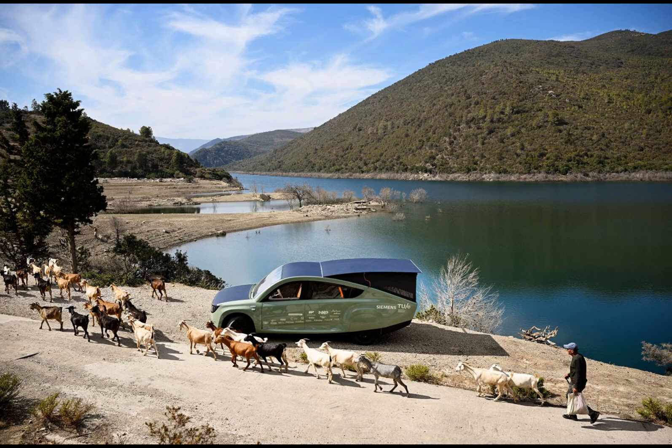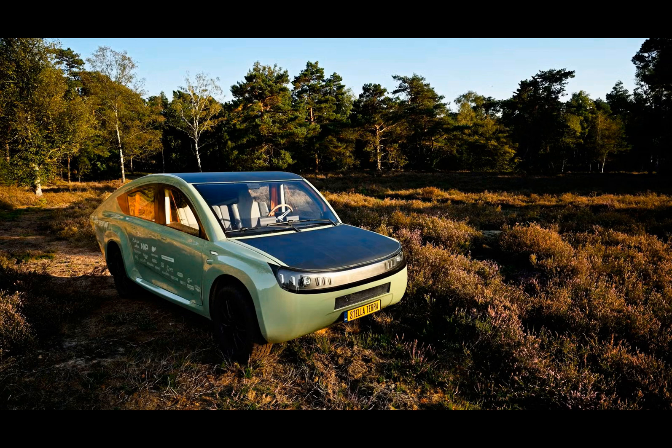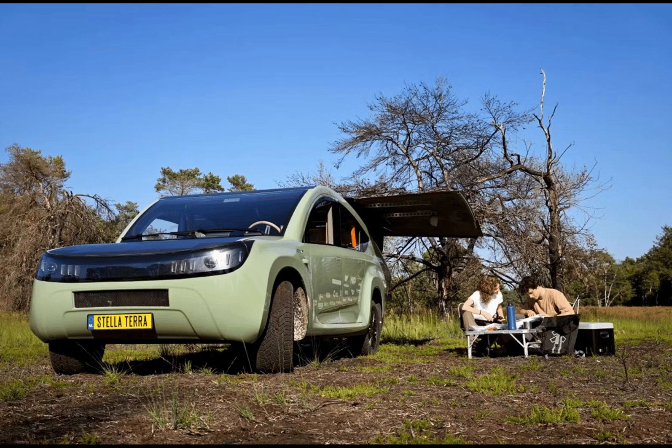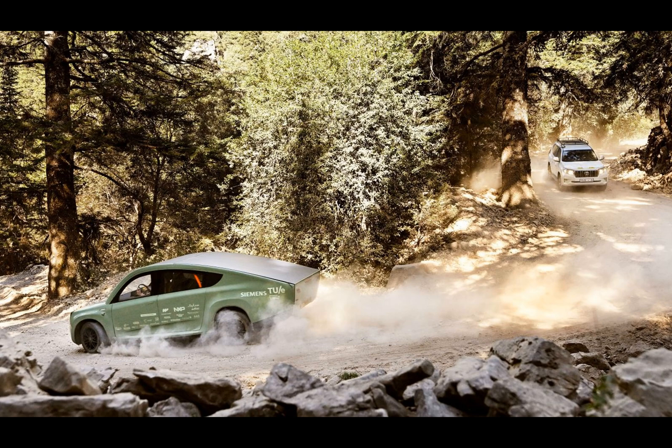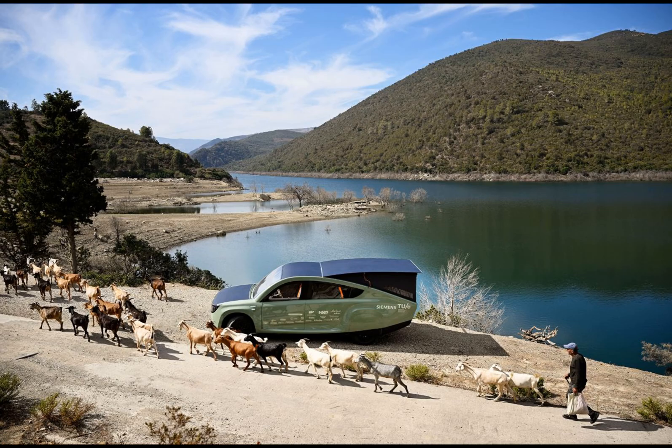Now, you might be thinking: haven't we seen solar-powered cars before? And you're right — there have been other attempts, like the Lightyear and Sono Scion EV, but they struggled to find commercial success. What sets the Stellaterra apart is its focus on finding a specific use case. It doesn't aim to replace your everyday ride; instead, it aims to serve communities that have no other alternative. In these cases, a solar-powered car with its compromises might still be the best solution we have so far.